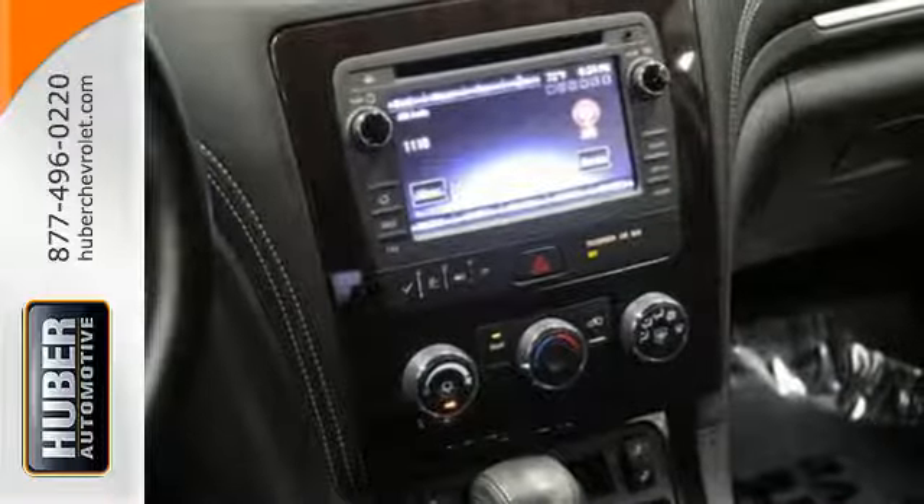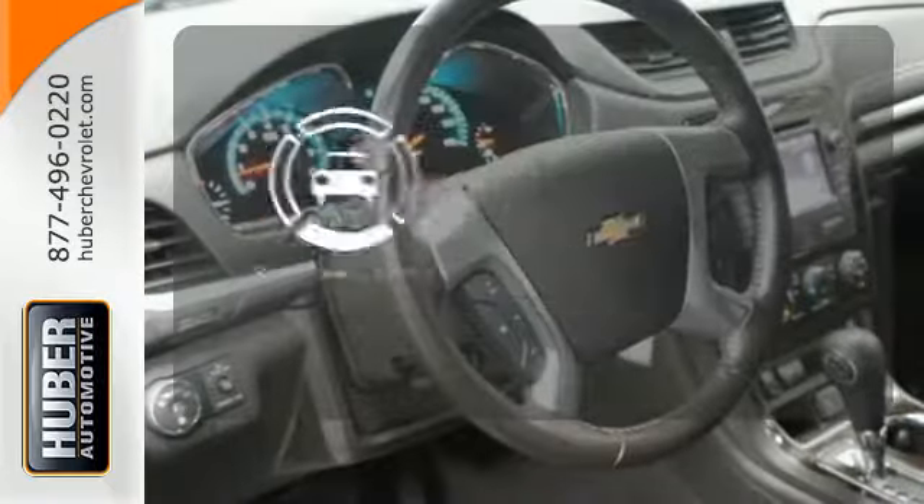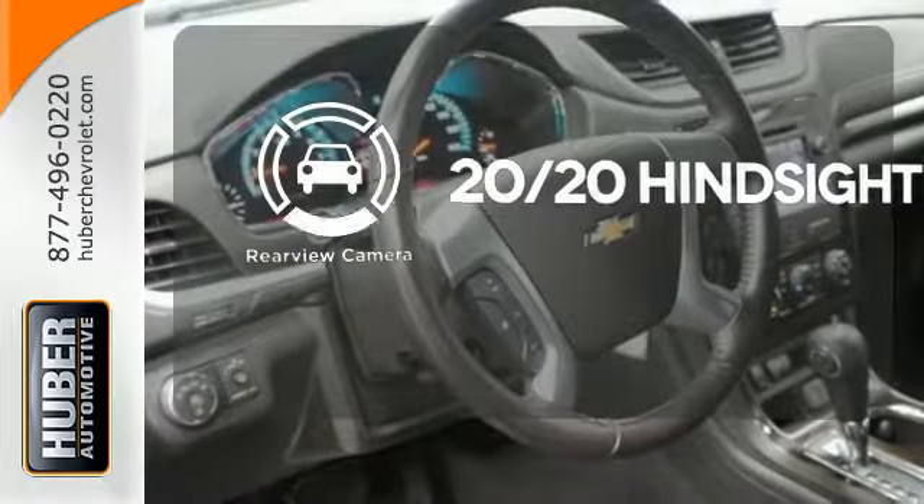Great safety features protect you and your precious cargo on every trip, including StabiliTrak and a rear vision camera. See objects previously out of sight with the rear view camera.